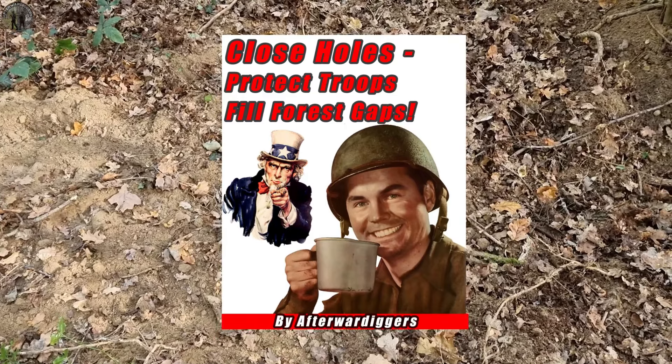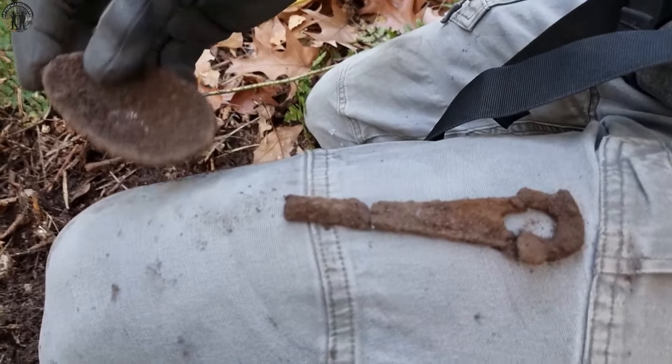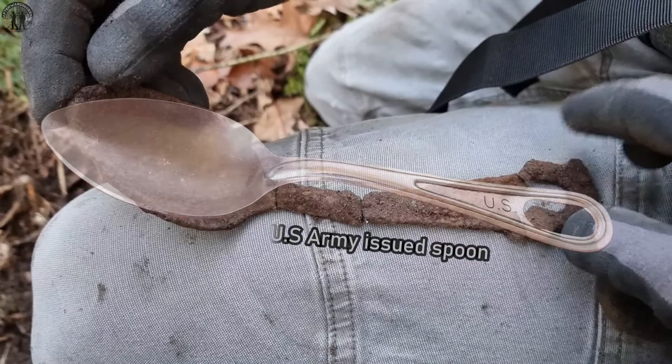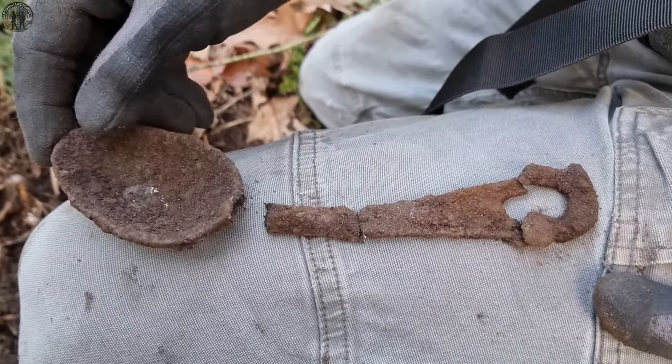Let's continue. My brother just found an American spoon made of iron. It's sadly in four pieces, but it's still one so we're gonna take it with us, clean it up, and try to display it.